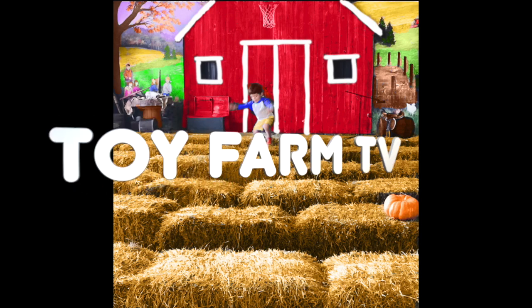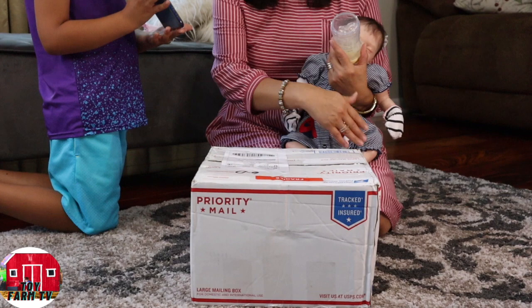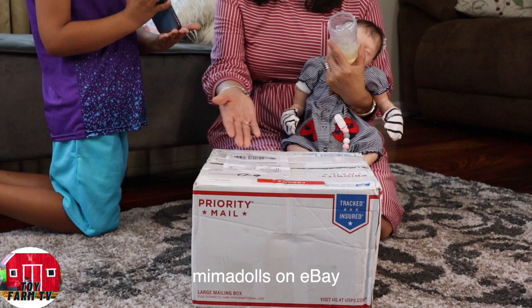Toy Farm TV. Hello everyone. Today is another day for another Reborn unboxing. This doll has been created by Mimo Dolls on eBay — this is where I got her. The sculpt is by Gudrun Legler, and we shall open this up now.